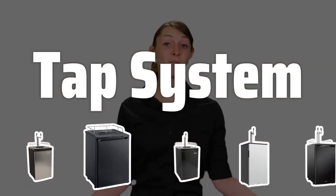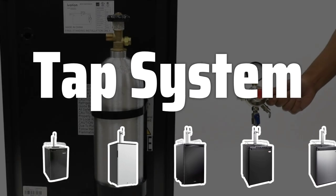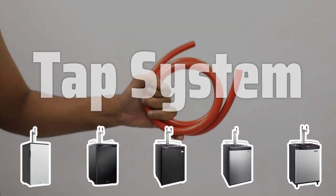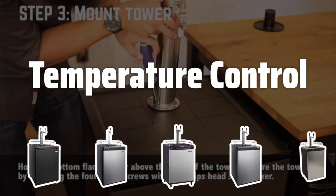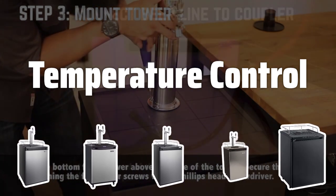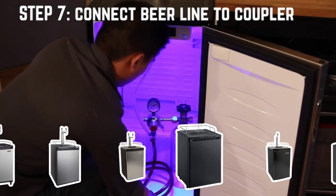Tap System. The tap system is another essential factor to consider. Look for a kegerator with a reliable and easy-to-use tap system that provides a smooth pour every time. A quality tap system can make all the difference in your pouring experience. Temperature control is key to keeping your beer fresh and delicious. Opt for a kegerator with precise temperature control settings to ensure your beer is always at the perfect serving temperature, as consistent cooling will maintain the quality of your brew.